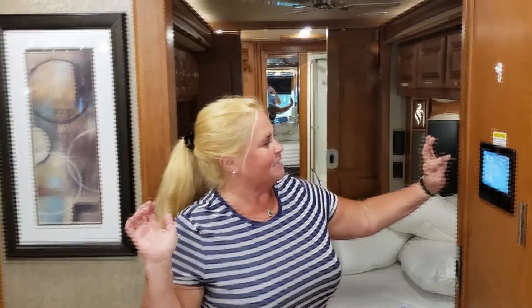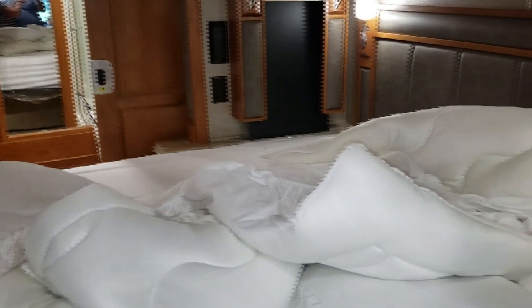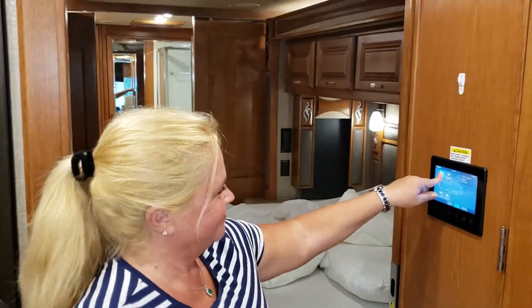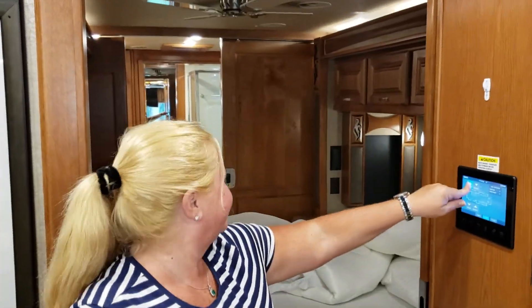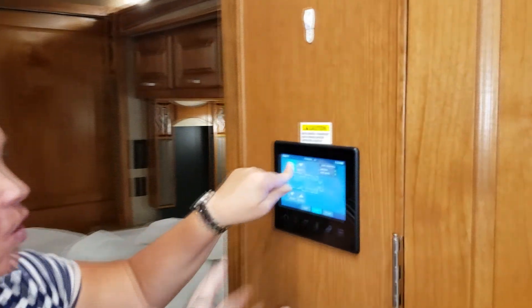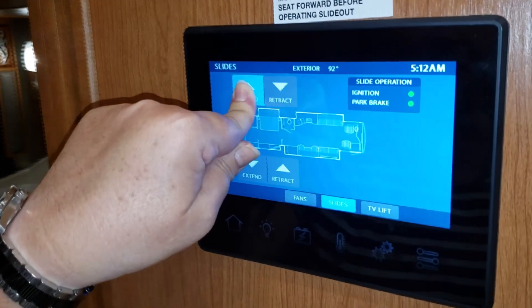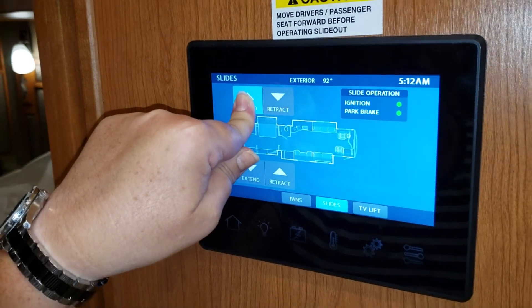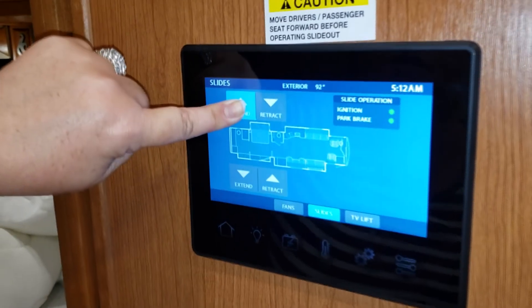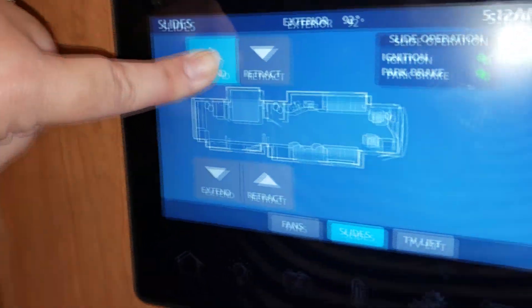We have this super fancy control panel where you can see the whole entire RV and manage everything from one panel, which is also an upgrade from what we had before. You can kind of see how the whole thing looks when it's popped out.